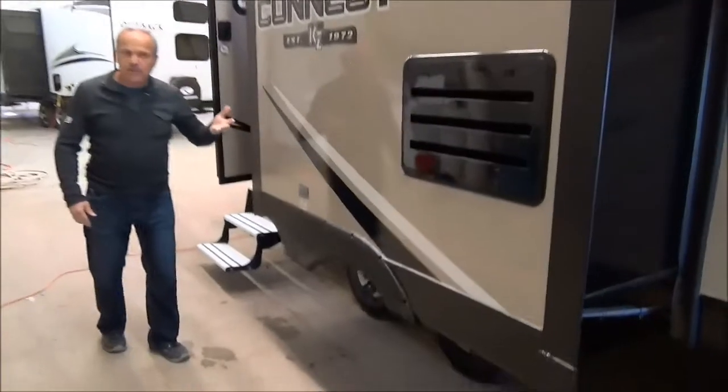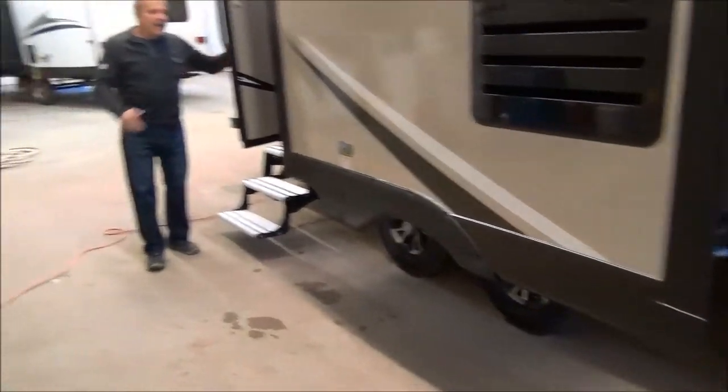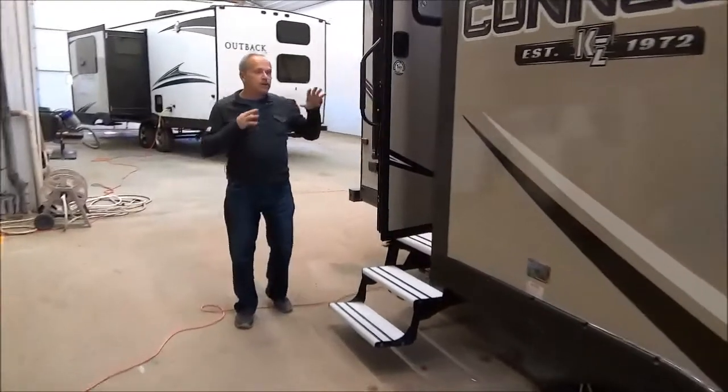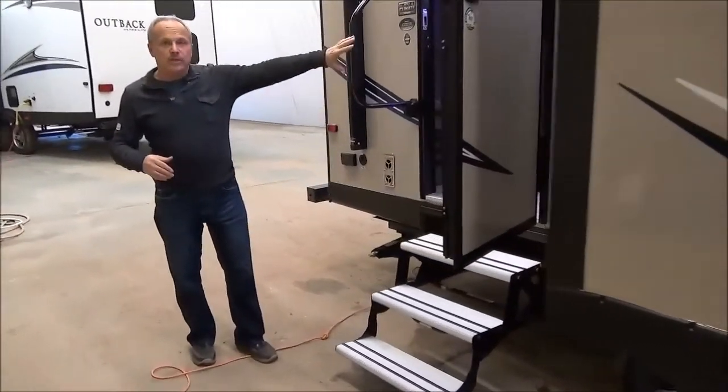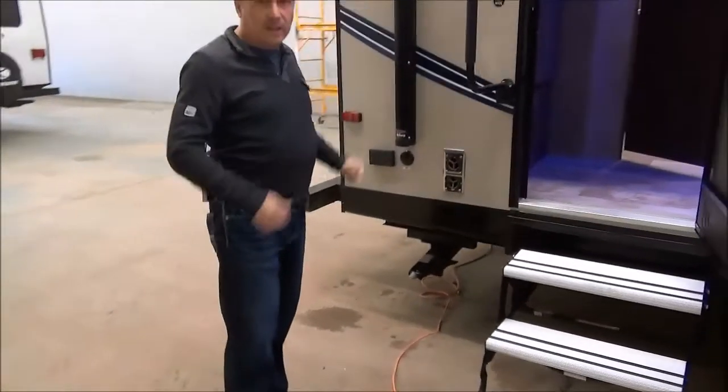Underneath, it's an enclosed underbelly with chrome wheels. As we work our way to the back on the 222IK, it's got a rear entrance door, and right on the back of the coach it's even got a bicycle rack for you.